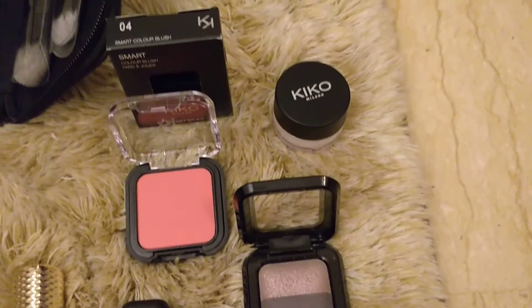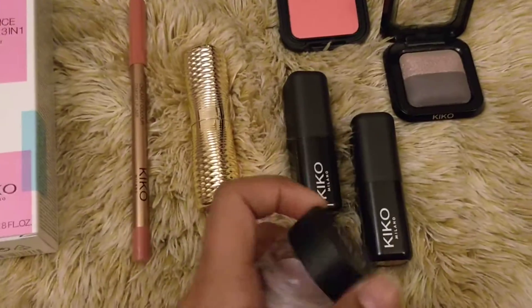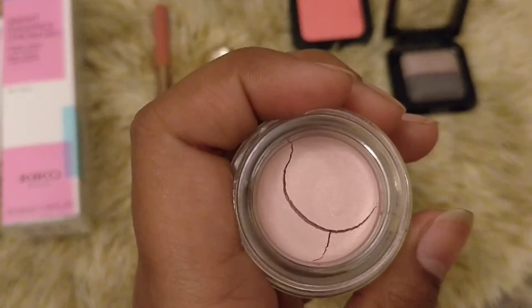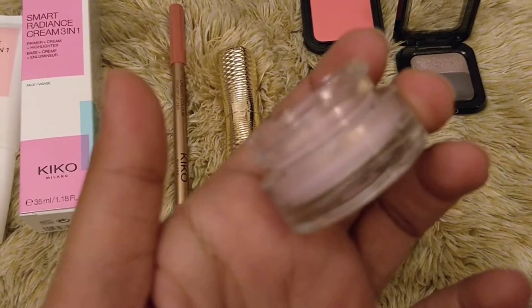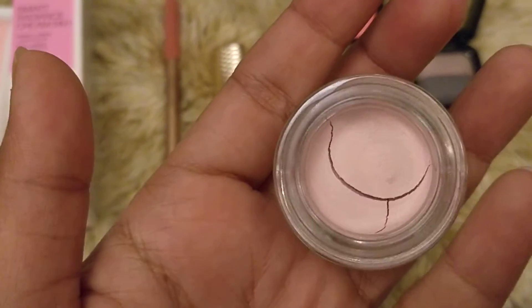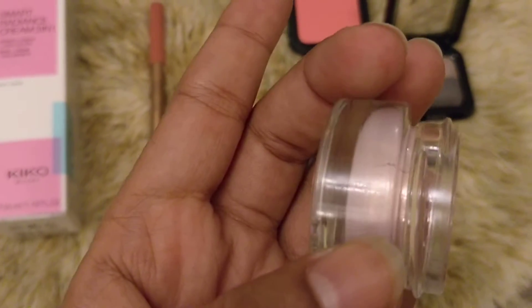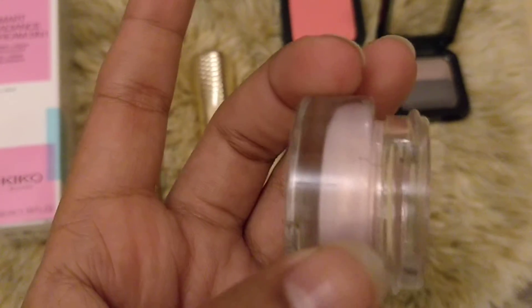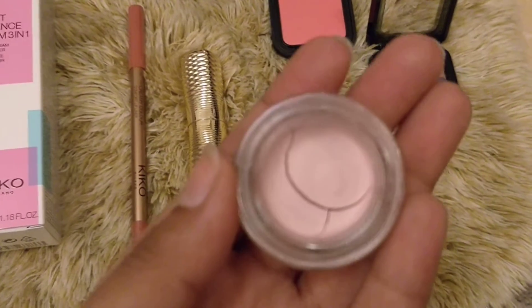So this is a cream eyeshadow that we got. It's a little cracked but you can see from here that it has a really nice sheen to it. We can add some vitamin E oil drops or Duraline or something and it will work pretty good. You can see it has a bit of pink sheen to it - I think it's going to work amazingly as a daily wear eyeshadow.